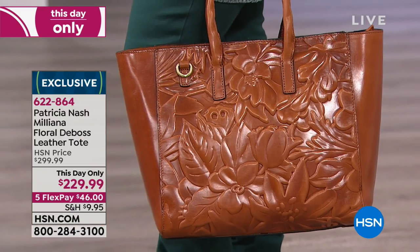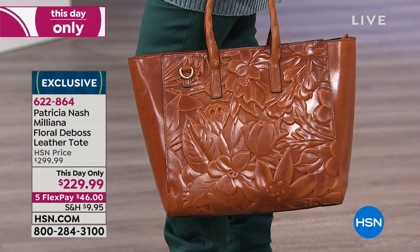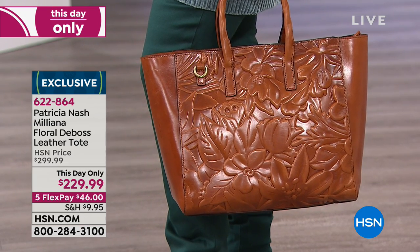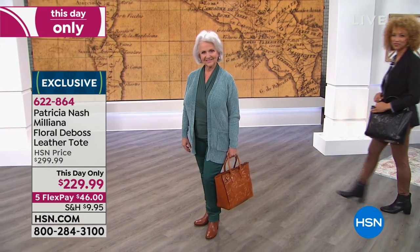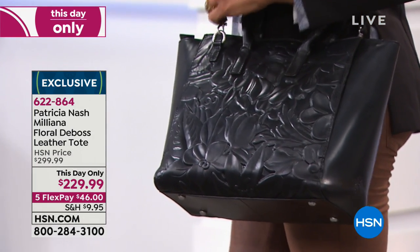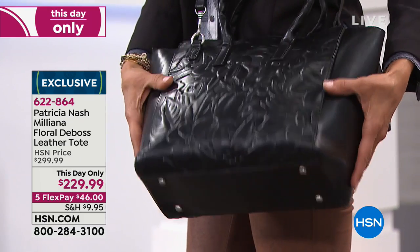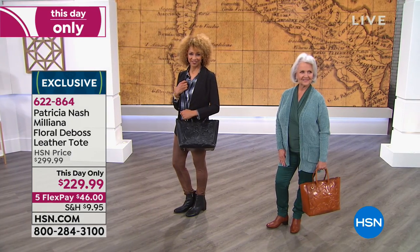We all just love this bag - the floral leather tote. This is the first time you're seeing it today. It is an HSN exclusive bag that is so popular, originally at $299. We have marked this down as another this-day-only to $229.99. Just for today it's on five flex, so only $46. Two choices: the black, which is what you see there, and we also have it in a gorgeous gold.